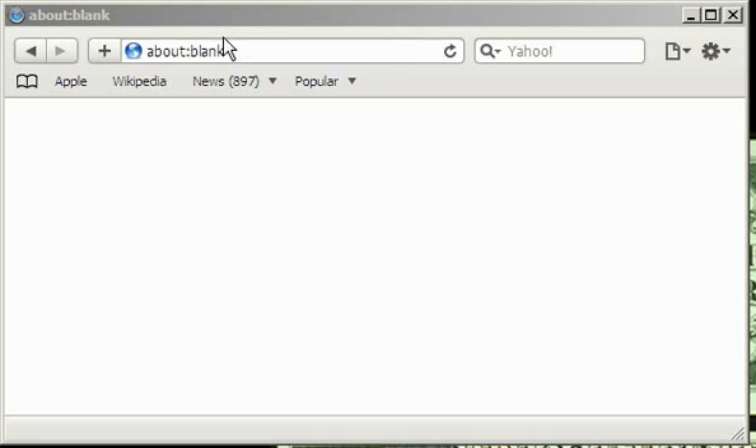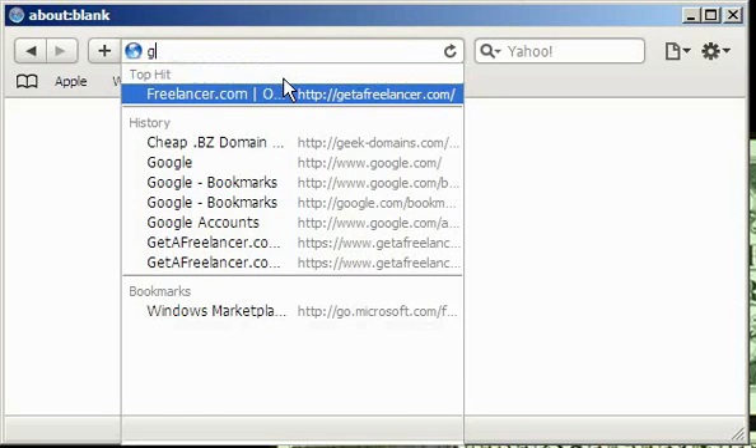Why I hate bookmarks options built-in in most popular web browsers? Because they are not convenient at all. That's why I'm going to show you Google Bookmarking service.